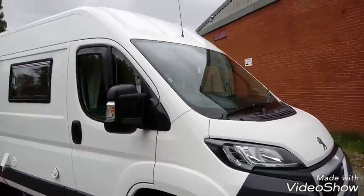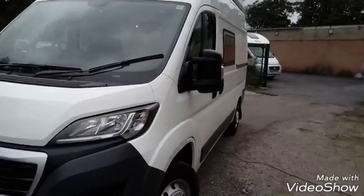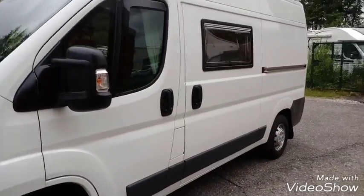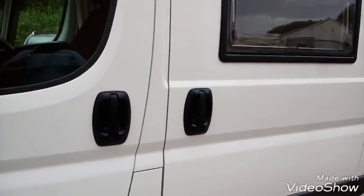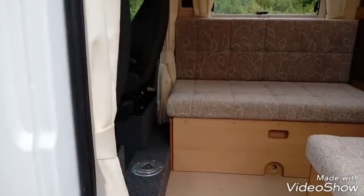Let's have a look inside. Now this vehicle was built specifically for the customers — their own layout, what they wanted. They'd had a conversion done with us a few years ago and come back to have another one.